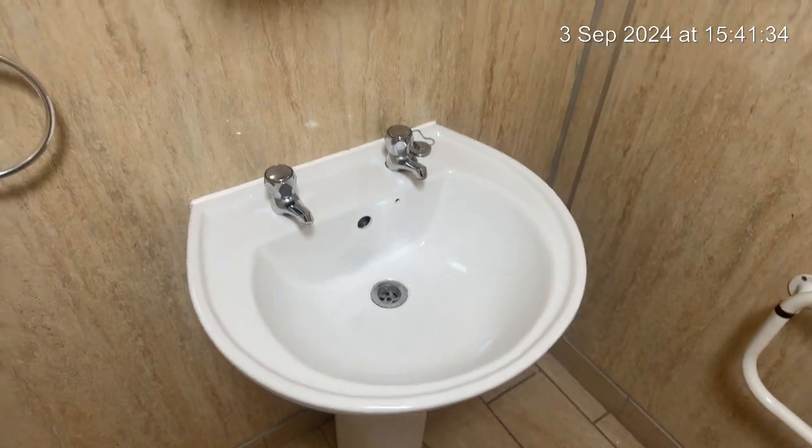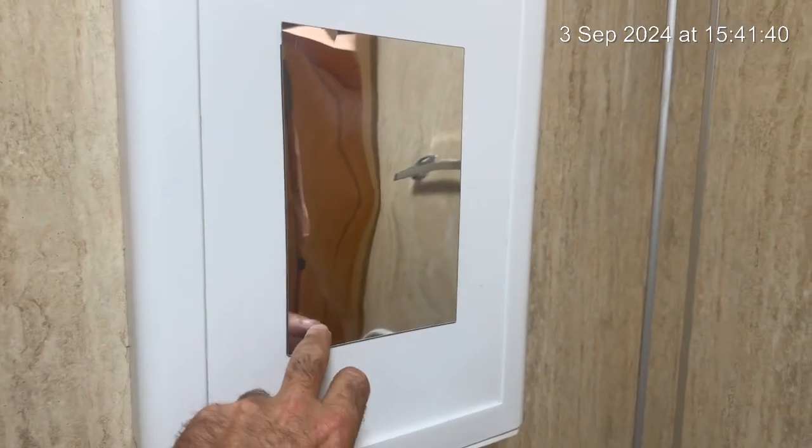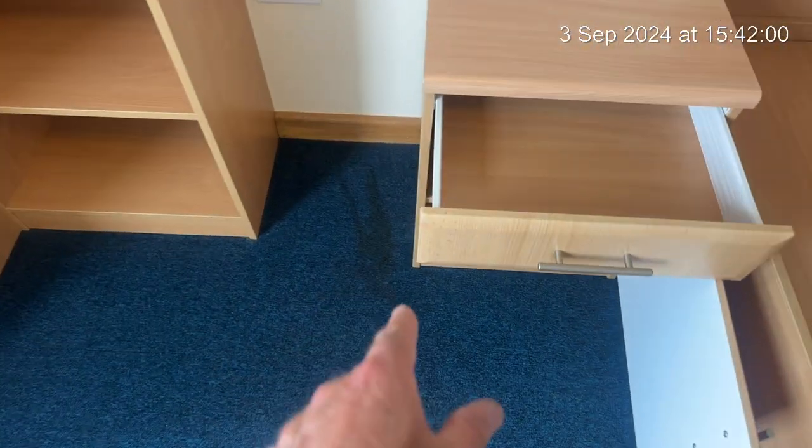Sink is in good condition and then we have the mirror cabinet. There's some further marking to the walls. Mirror. There is a mark to the carpet down near the left of the drawers.